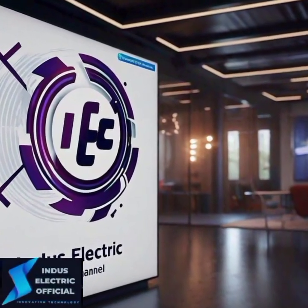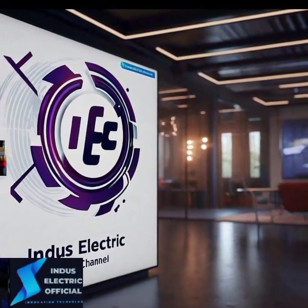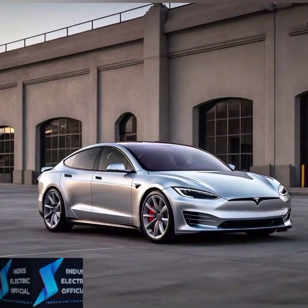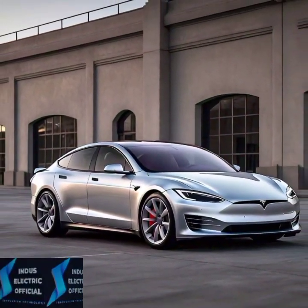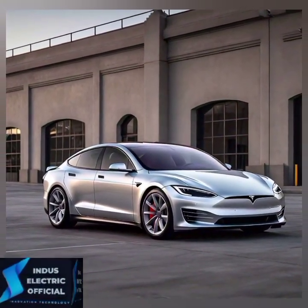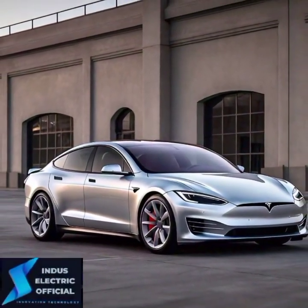Hello everyone, welcome to our channel Inneslectic Official. Today we will discuss the best tips and tricks every new Tesla owner needs to know to get the most out of your sleek electric ride.